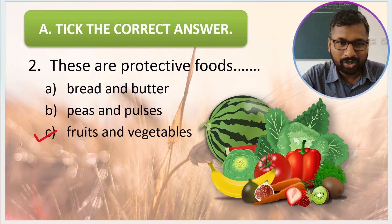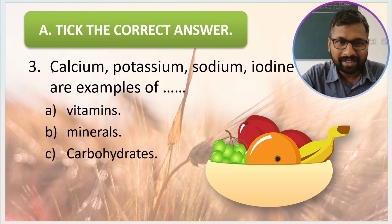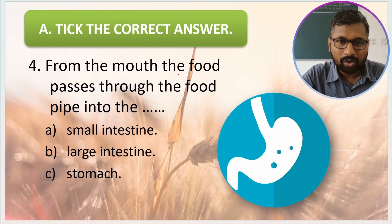Second question: which of these are protective foods — bread and butter, peas and pulses, or fruits and vegetables? Yes, fruits and vegetables are protective foods. Third question: calcium, potassium, sodium, iodine, and iron are examples of vitamins, minerals, or carbohydrates? These are minerals.